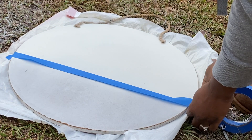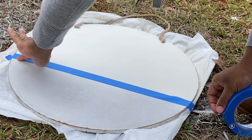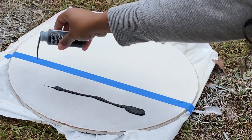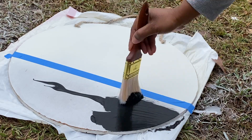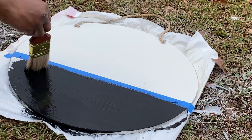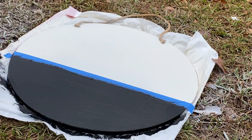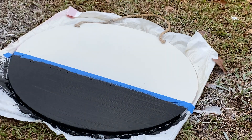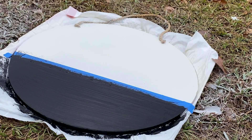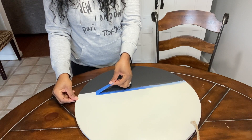I'm going to mark off this area with blue painter's tape just to have a clean edge. And right here I'm in the house taking my time removing this painter's tape to ensure that I have a clean edge.